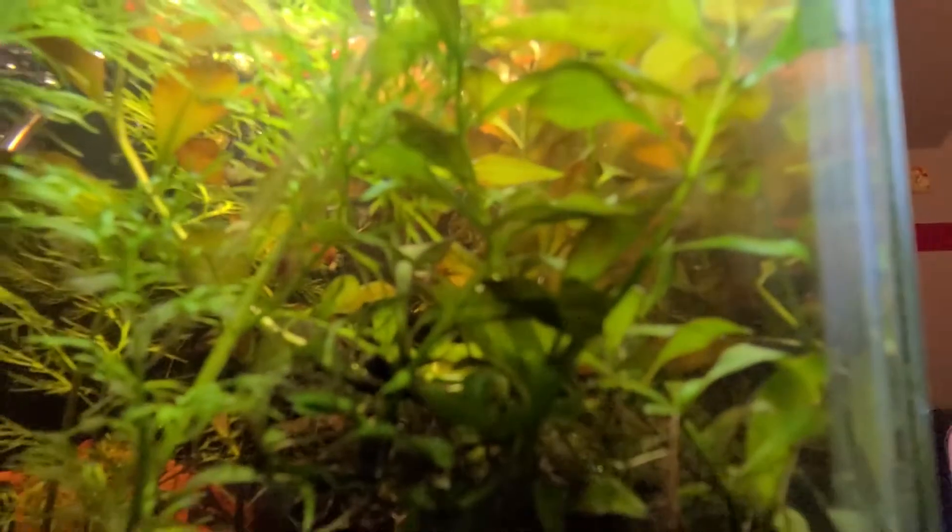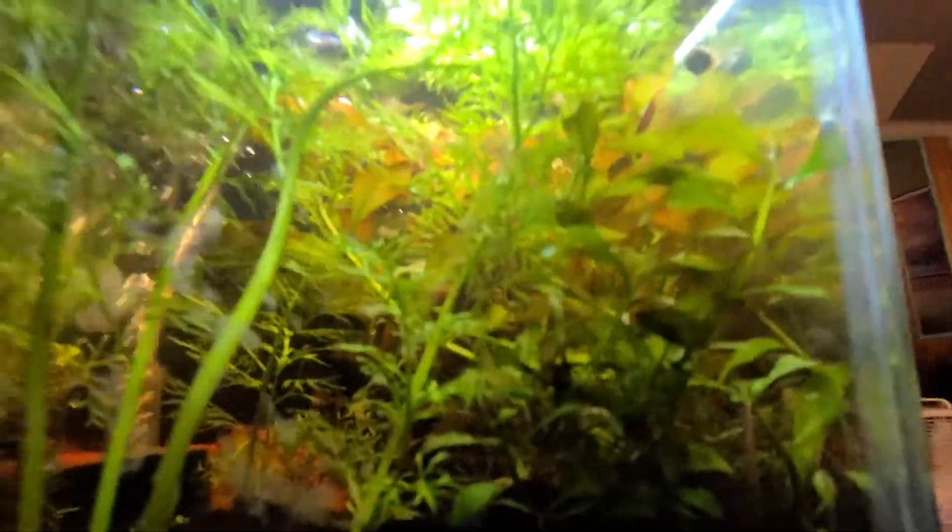There are eggs — a couple of different spots of eggs all over this plant. That's really neat, that's gonna be fun.